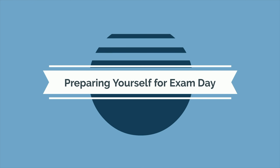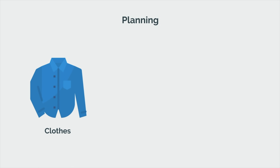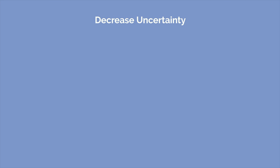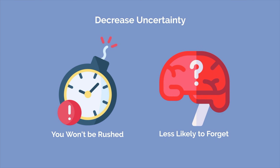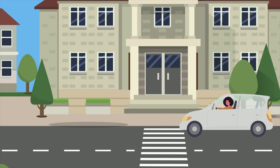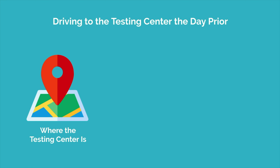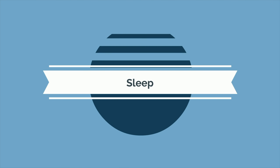Preparing everything you need the day before is another way to minimize exam day stress. Planning out what you are going to wear, what you're going to eat for breakfast, and what time you're going to leave ahead of time will all decrease any uncertainty on the morning of the exam. You won't be rushed and are less likely to forget something critical. If you are taking an exam like the MCAT or USMLE at a testing center, consider driving to the testing center the day prior. Doing so will ensure you know where the testing center is, how long it takes to get there, and where you need to park. Anything you can do ahead of time to make sure you are well prepared will pay dividends come exam day.